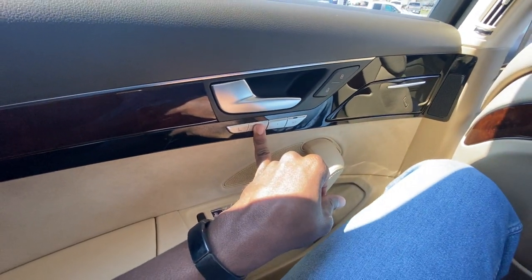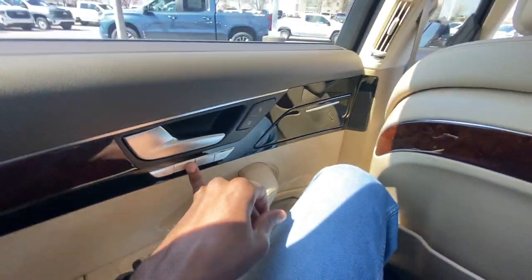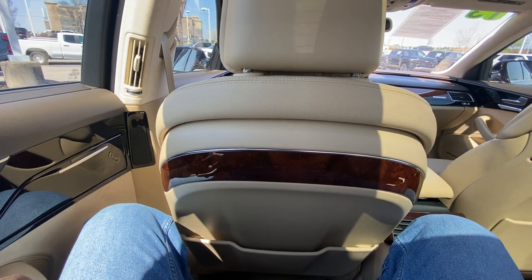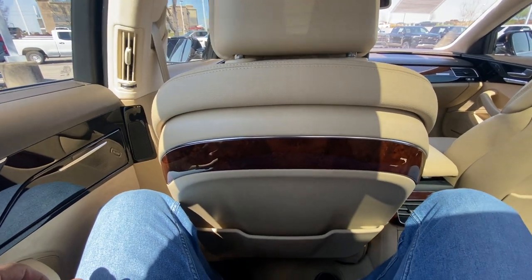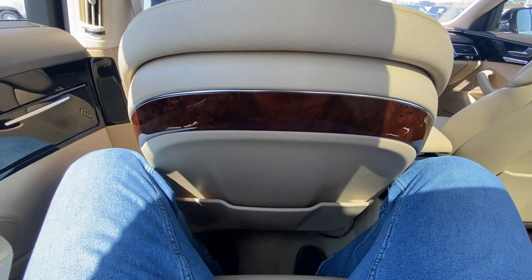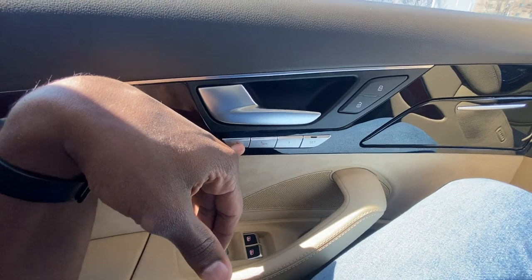I can adjust the seat and put it into recline mode if I want to. For me it's not really going to do too much because I'm pretty big, but you can actually recline the seat and even have a memory seat for that as well.